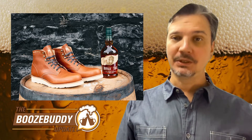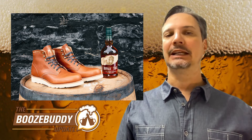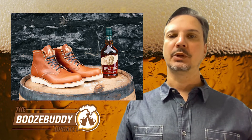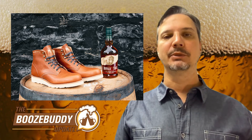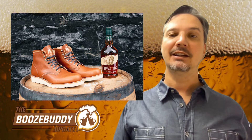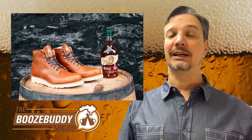A boozy boot collab is going to get some people walking into their local bottle shop. Thankfully, it's with Wolverine's Thousand Mile Boots and Buffalo Trace — both good reasons to walk. Huckberry brought Buffalo Trace and Wolverine together for the special edition boot. Unfortunately, while there is a special edition boot, there's not really a special Thousand Mile addition to Buffalo Trace that I would have wanted. But still, the iconic boots are pretty darn nice, even though they tip the $400.25 price point.